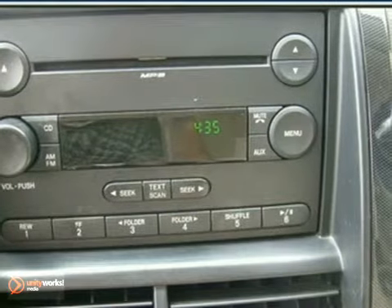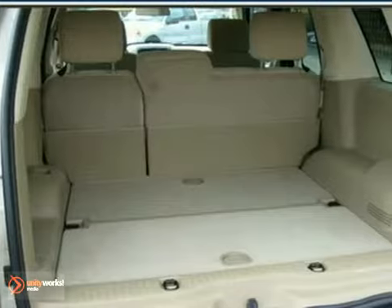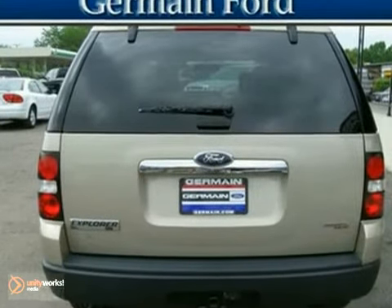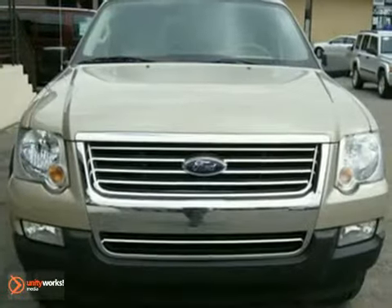It scored the top rating in the IIHS Frontal Offset Test. Some have said it has never been better, and it represents an excellent choice among mid-size sport utilities. It gets the basics right while paying attention to the details.